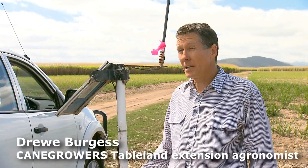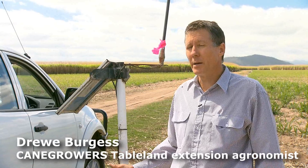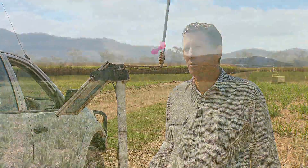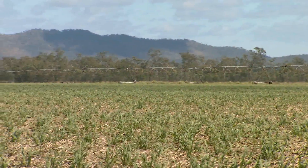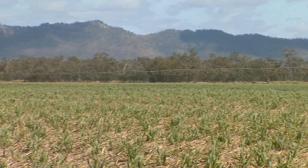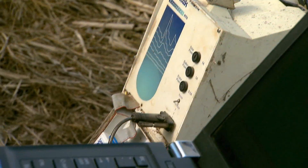There are 20 of these EnviroScan probes scattered around the district — three located on this farm and the remaining 17 on a number of other farms. Some growers have up to two on their farm. Because this farm has so many pivots, it was decided that more than one probe was needed to adequately service this particular farm.